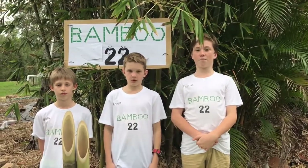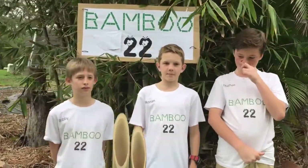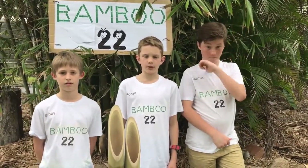I decided to use Bamboo to make products because it was freely worn materials. And it's a pest, so we decided to use that pest to create awesome products.